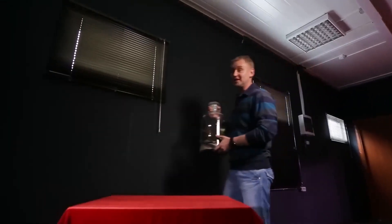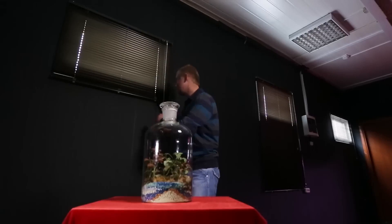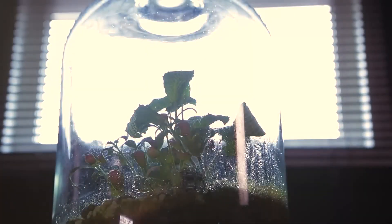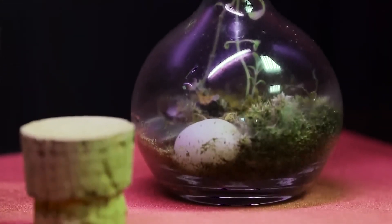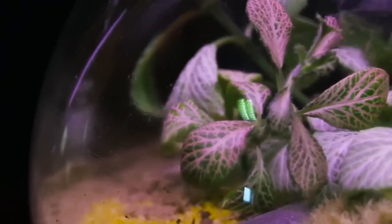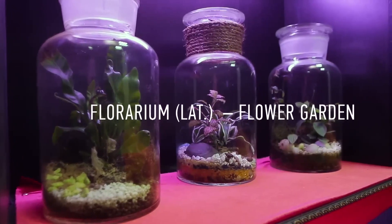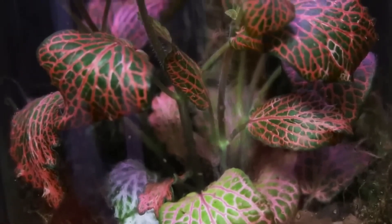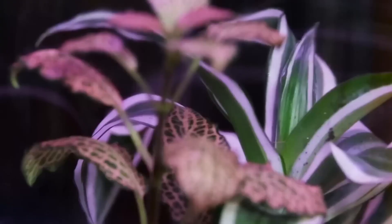Some plants do not require water, fertilizer, or any other care — all they need to survive is sunlight. This is a garden in a bottle, or an airtight florarium. The plants inside are alive but generate all the water they need on their own.